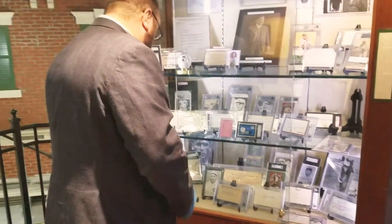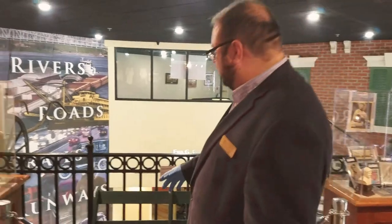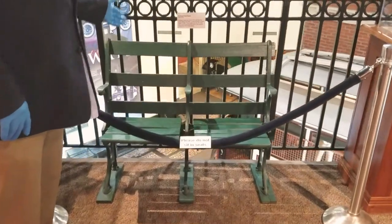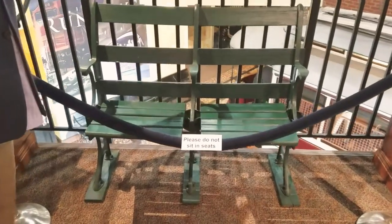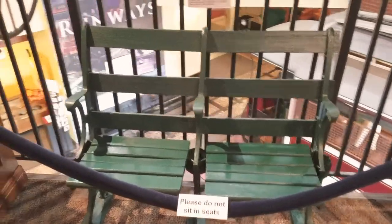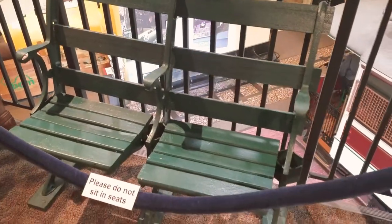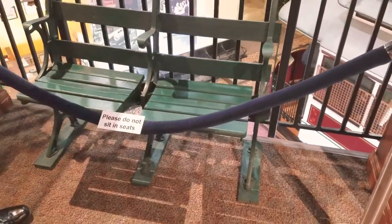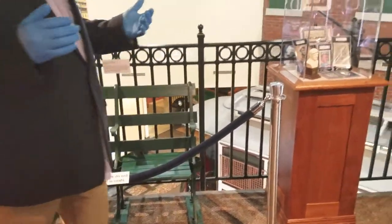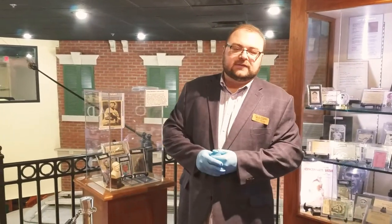And speaking of Redland Field, we're going to go over here — because we didn't show this in the last video — but the collector has managed to get seats that were in the stadium at Redland Field, likely at the time of the 1919 Reds. They could have been there when Pat Duncan hit his first home run out of the stadium. These are items that, once they go down at the end of October, you're not probably ever going to get to see them again.